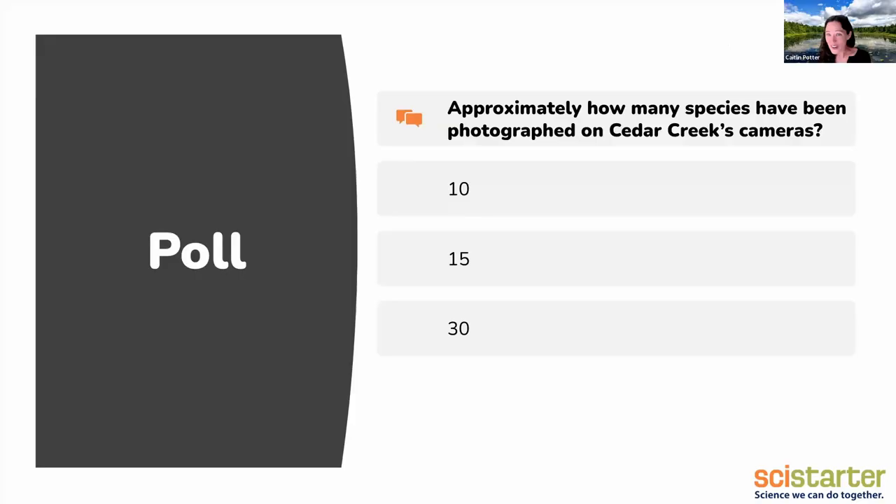And now is where you get to come in. I've shown you four species. How many species do you think, over the last six years or so, we have photographed on this network of trail cameras? Somewhere around 10, somewhere around 15, or somewhere around 30? I feel like it's just such a big jump from 15 to 30 — it's doubling. But it's true.